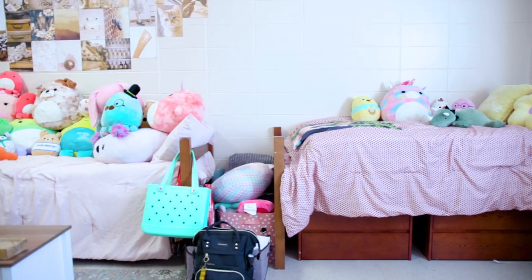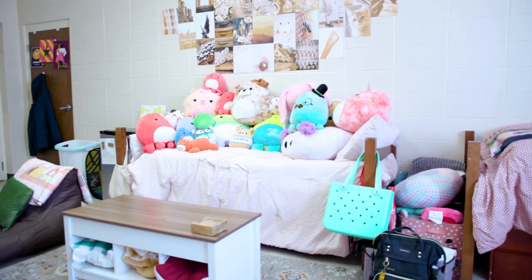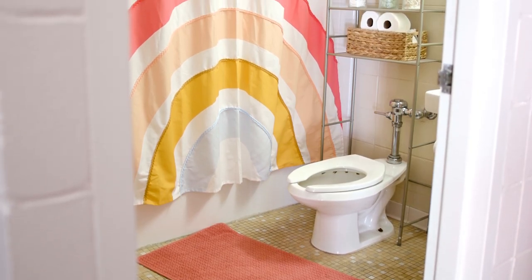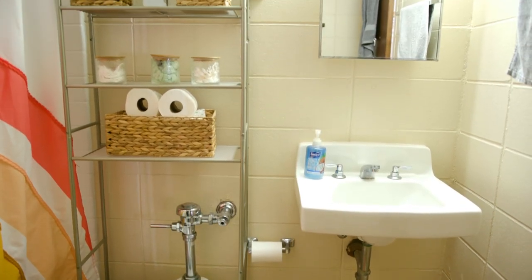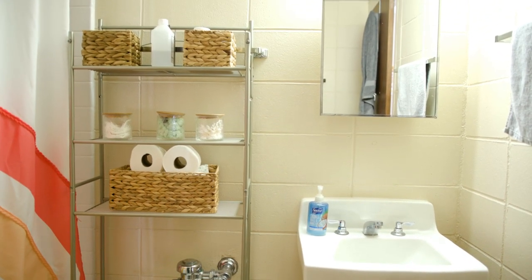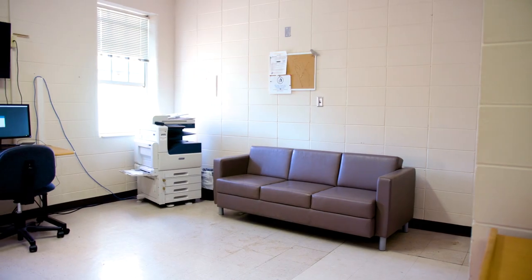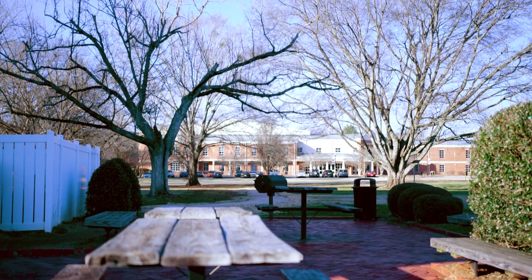Bedroom furniture provided for each resident includes a standard twin bed and mattress, a desk, a desk chair, and two dressers. Peck has two community laundry rooms and an outdoor picnic area.